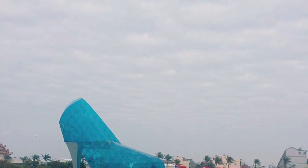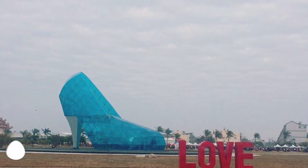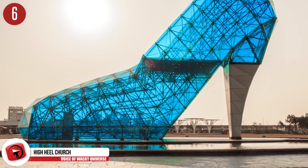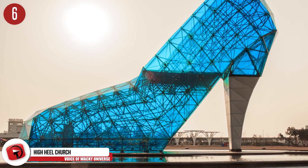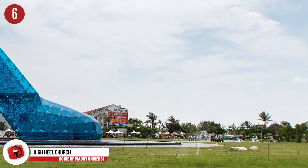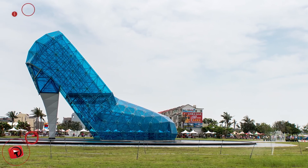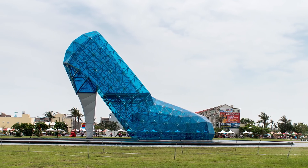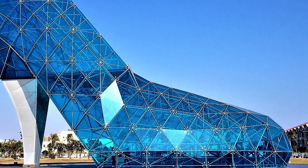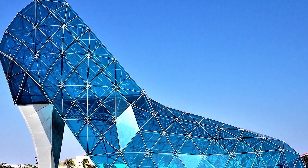Number 6: High Heel Church. That crystal blue pump you see before you is known as the High Heel Wedding Church, as emphasized by the big red letters that spell 'love' on the outside. The church is located in Budai Township and has an interesting reason for why it was made — it's not exactly as romantic or stylish as you would think. Commemorating the Blackfoot Disease of the 1950s is the reason this tall blue shoe was built. It officially opened to the public in the summer of 2016, so it's a fairly new monument, but no less interesting.